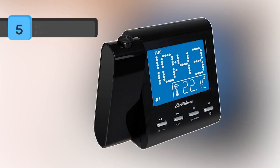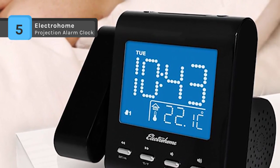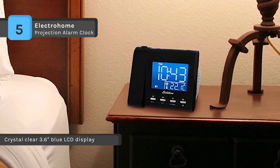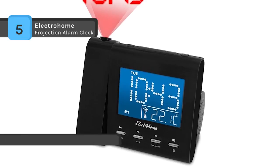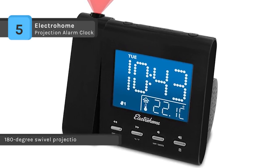The Electro Home Projection Alarm Clock features a rich alarm clock radio that offers a large crystal clear 3.6-inch blue LCD that can be dimmed to adjust to your brightness preference. It automatically sets the time and date and saves all your alarm settings when the power goes out. The dimmer options let you reduce the screen's brightness for light-sensitive users, and the auto dimmer feature will disable the screen entirely for nighttime use.